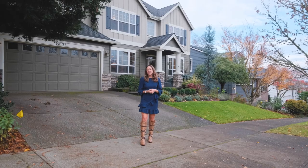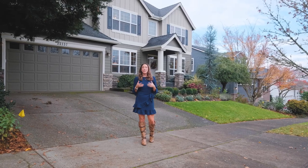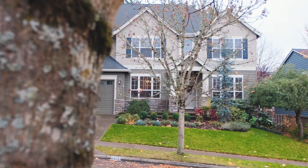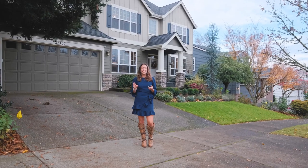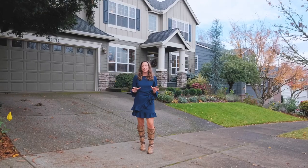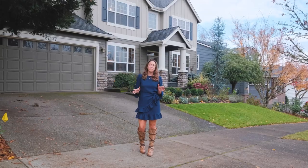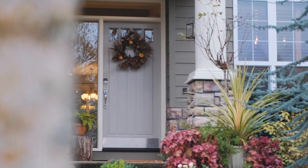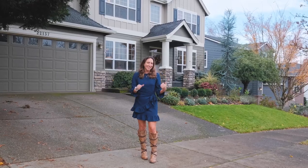Jen Myers with Jen Runs Real Estate and EXP Realty here, getting ready to take you through this beautiful listing on Fisk Terrace. This street is tree-lined and located close to our brand new high school and the walking trails that take you all throughout Sherwood to our many parks. This home features a huge bonus room and entertainer's kitchen — you absolutely have to check it out with me. Let's go take a look.